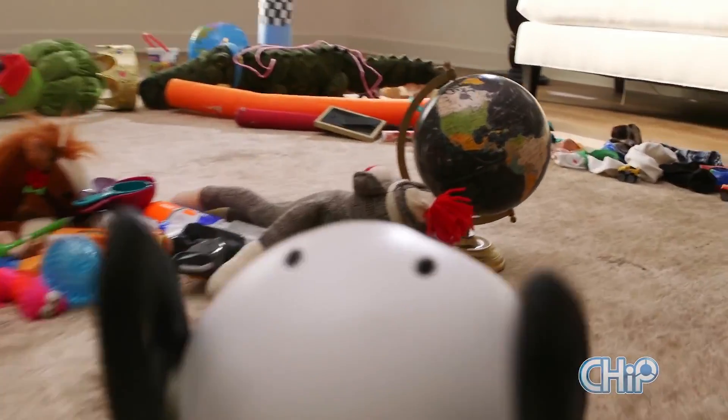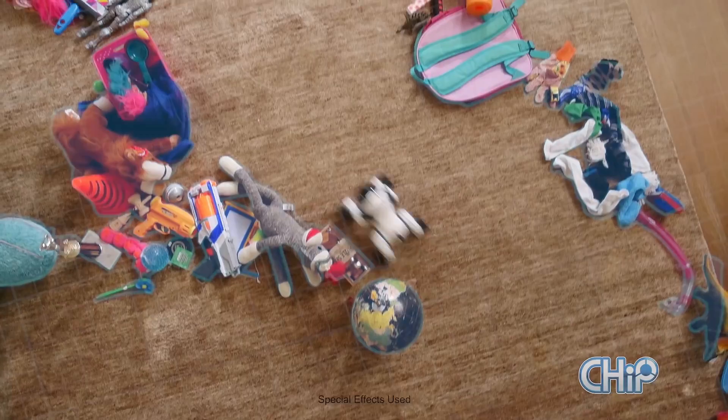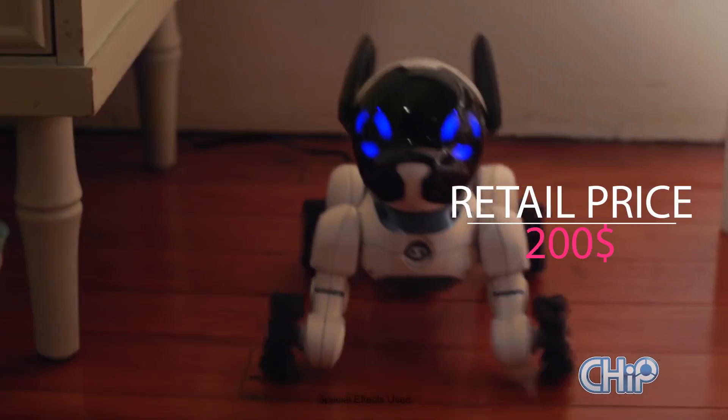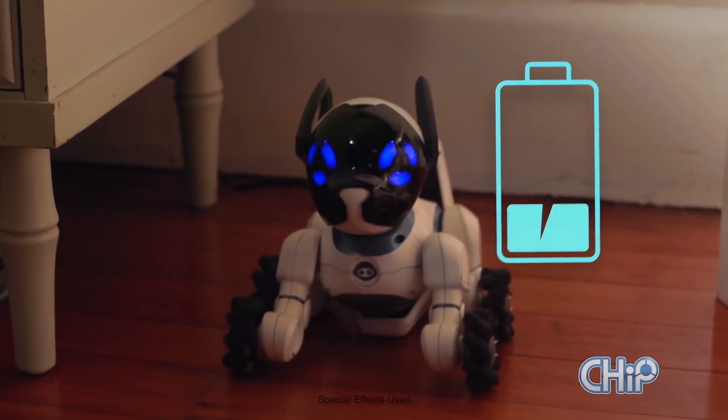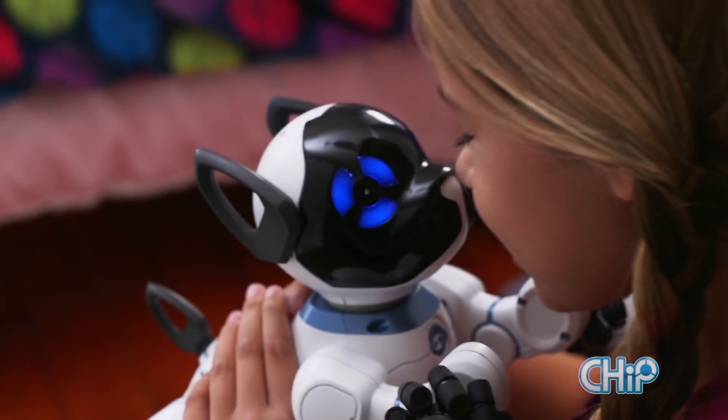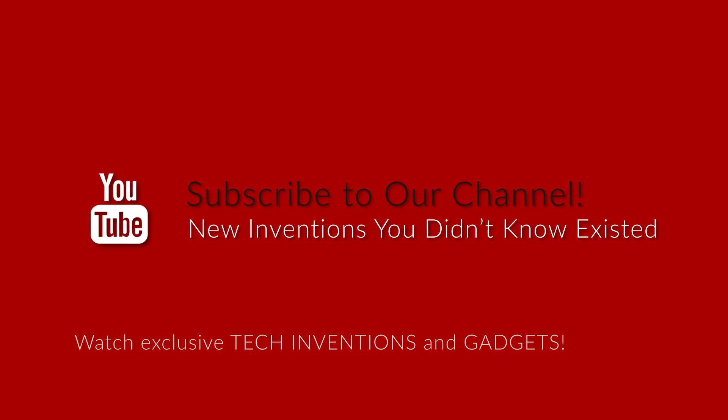Chip is so smart, he even knows his way around our house. Playing all day takes a lot of energy, but Chip recharges himself, and the first thing he does when he wakes up is find me, of course. There's no Chip like my Chip.